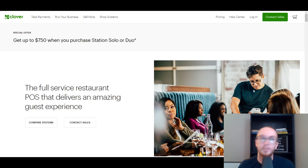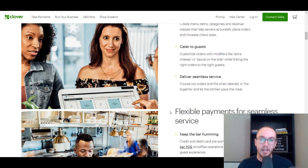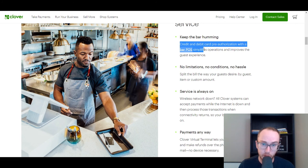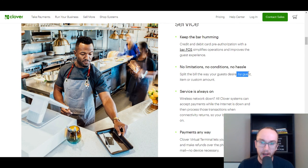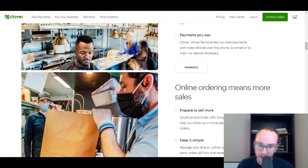Last but not least, we have Clover. Clover is definitely one of the most popular point-of-sale hardware system solutions on this list. They're a little further down because they are a bit older — maybe not the sleekest compared to some others — but they have been around the block for a long time. Due to that, they also have a lot of third-party app integrations. They have restaurant-specific features like mapping things out, catering to specific guest needs, pre-authorizations with your bar POS, and splitting bills by guest, item, or custom amount.